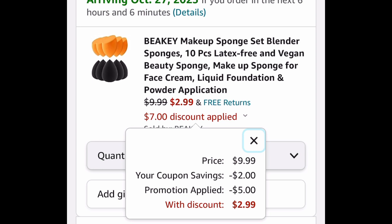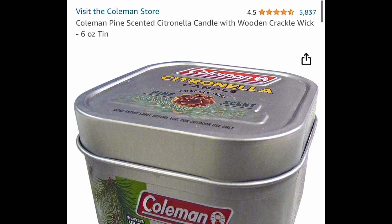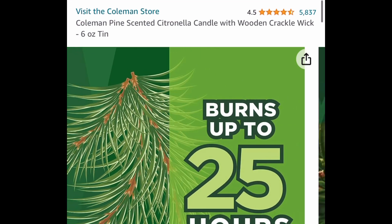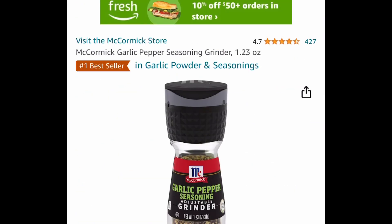Next up we have the Coleman pine scented wooden crackle wick candle. This is a six-ounce tin for two dollars and 94 cents. Next we have this garlic pepper seasoning grinder, currently price dropped down to one dollar and 20 cents.